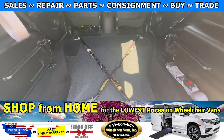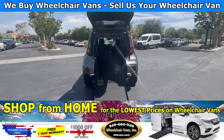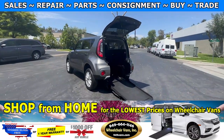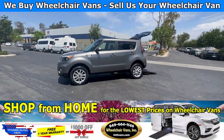If you guys have any additional questions, please feel free to reach out to our sales team at 949-664-1146. Thank you. See you then. Bye.